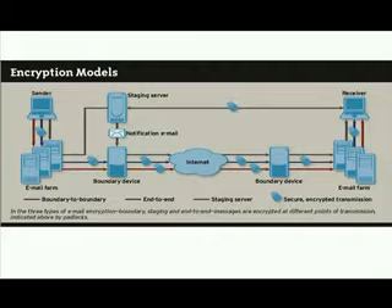So before I talk about the Voltage Security Network, let's look at the various options there are for secure email. Network Computing Magazine created this slide, which shows you three different encryption models.